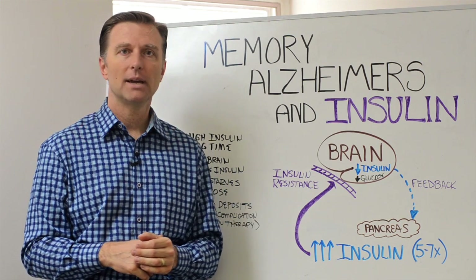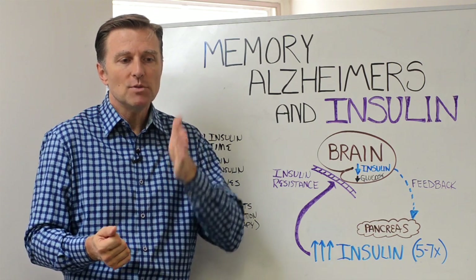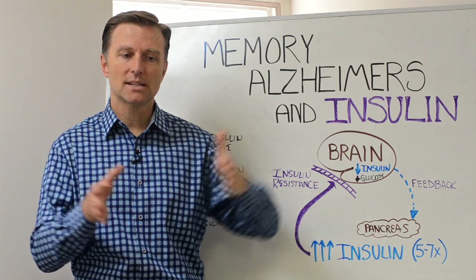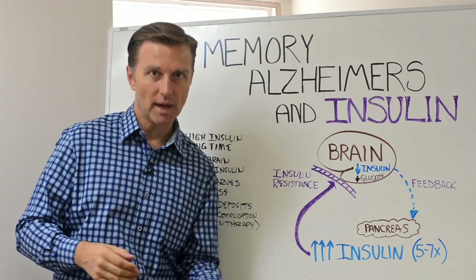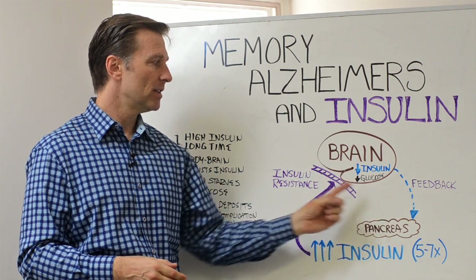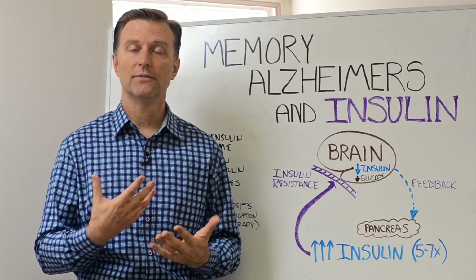Number two: the other problem with insulin resistance is that every time you eat, you spike insulin. So you want to have less meals — do two or three meals, no snacking in between, because that spikes insulin. The whole goal is to reduce insulin so it can heal and you can start absorbing more fuel to the brain.